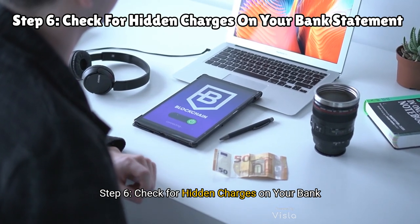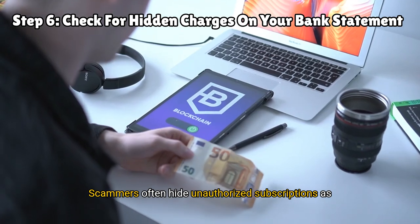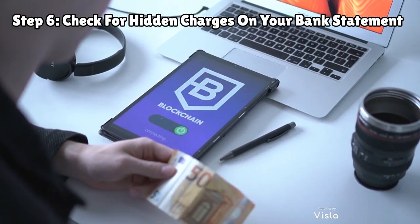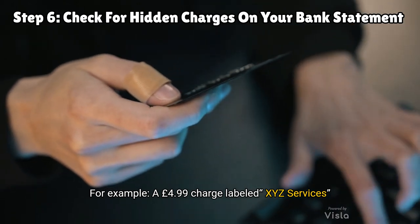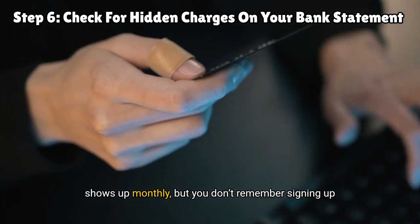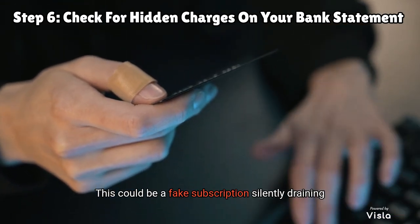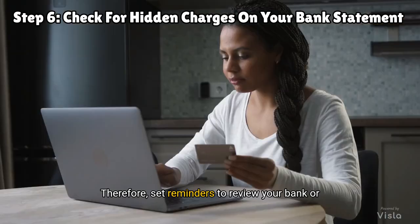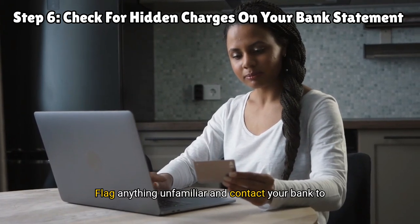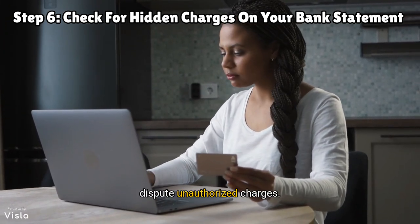Step six: check for hidden charges on your bank statement. Scammers often hide unauthorized subscriptions as small recurring charges that are easy to overlook. For example, a £4.99 charge labeled 'XYZ Services' shows up monthly but you don't remember signing up for it — this could be a fake subscription silently draining your money. Therefore, set reminders to review your bank or credit card statements regularly, and flag anything unfamiliar to dispute unauthorized charges.